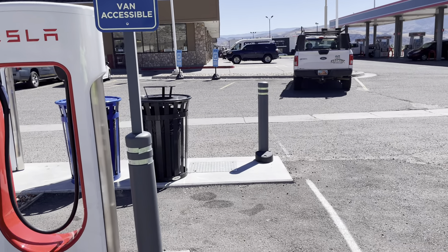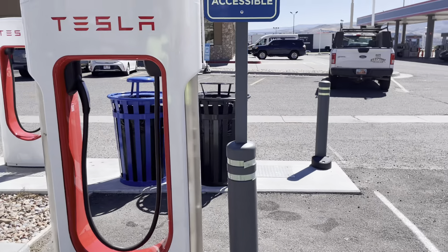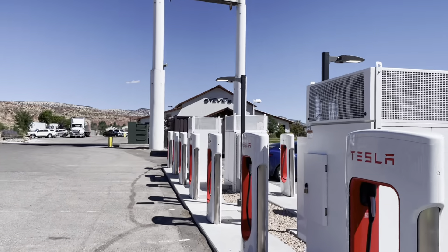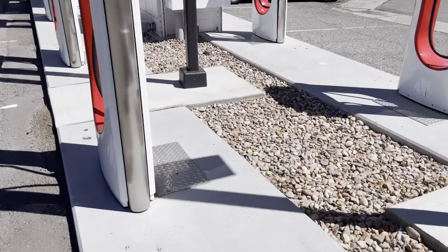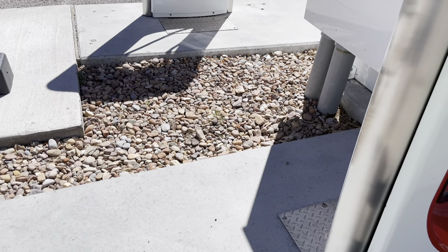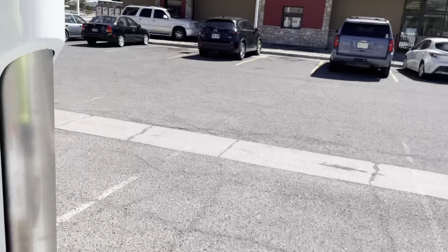We have a Kentucky Fried Chicken and a Taco Bell across the street. It's a small town Utah situation. Not to mention there's a Steve's Steakhouse up here if you have to have steak. This station is old enough to have had the posts here originally.